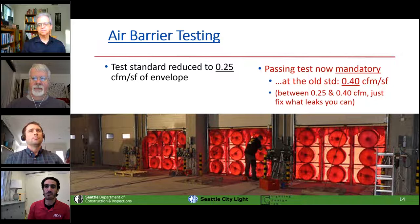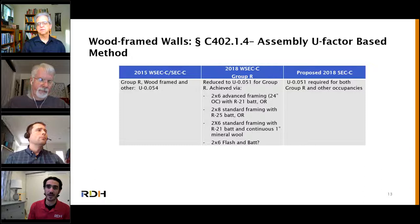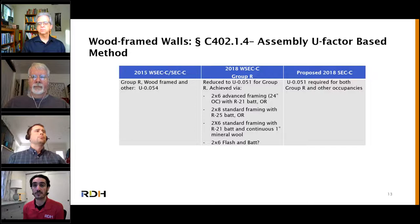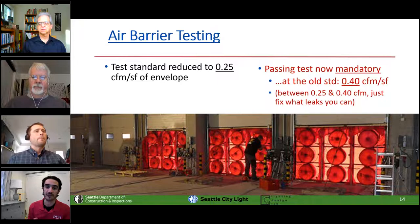A question came in asking if R23 bat in two-by-six intermediate framing will work. My understanding is that will not work. If you can provide a U-factor calculation that demonstrates it, that's something the code official would be open to — but I didn't come across R23 bat getting there in reviewing the code changes. If you have a legitimate U-value calculation showing you hit 0.051, you're golden. In Appendix A, the code shows framing factors for various configurations — advanced, standard, and intermediate framing. Base those calculations on that and bring it to the table.